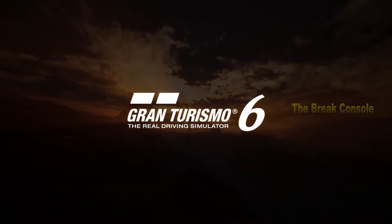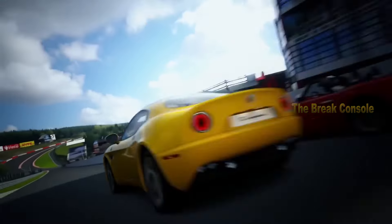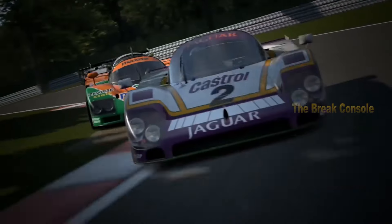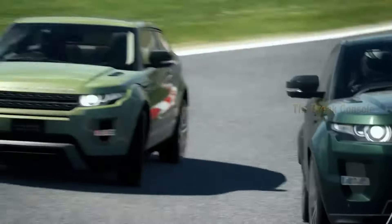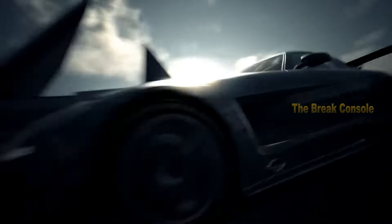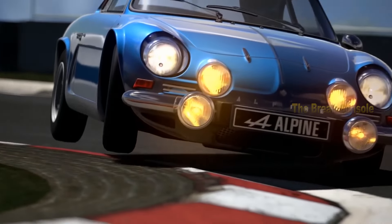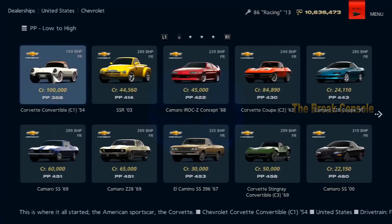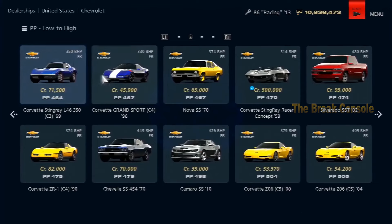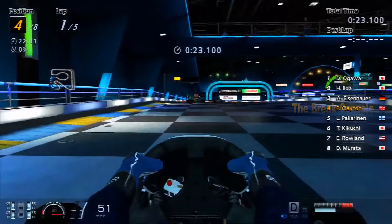Next, we have Gran Turismo 6 at number six. Gran Turismo 6 was the last game in the series released for the PS3 on December 6, 2013. Gran Turismo is renowned for its realism, both in terms of the feel of controlling the cars and what we see on the screen. Sometimes one might think that what we see in this game is too perfect for a game. This showcases the photorealistic nature of GT6, which further convinces us due to its naturalistic approach rather than overly exaggerated style. GT6 offers a plethora of meticulously detailed car choices, both inside and out.